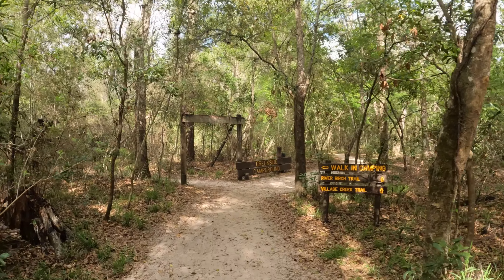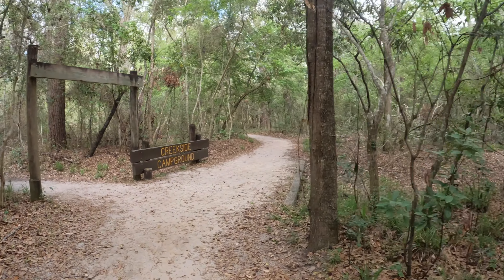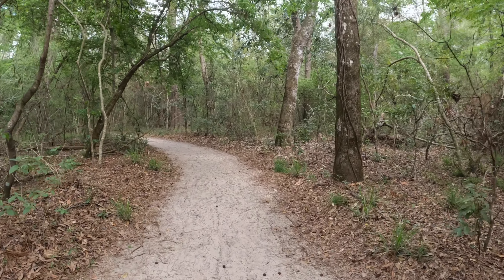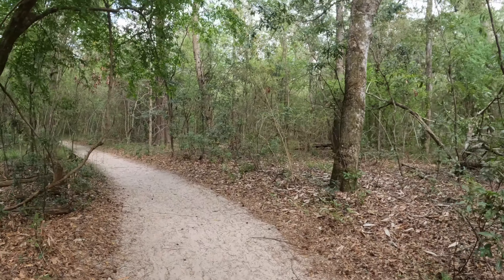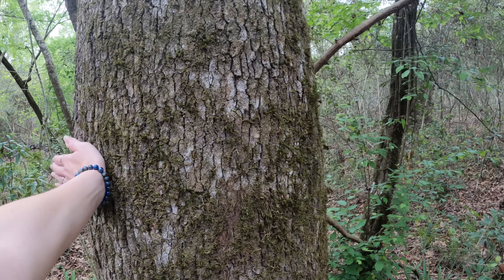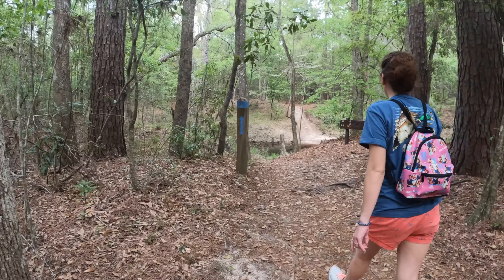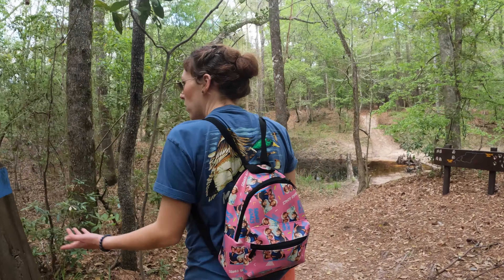So unfortunately we have to walk through or around the campground — the walk-in camping, I guess this is it — to get to this part of the trail. This looks pretty nice. This must be a paddling area. Oh, this must be the actual trail — this is the blue one.